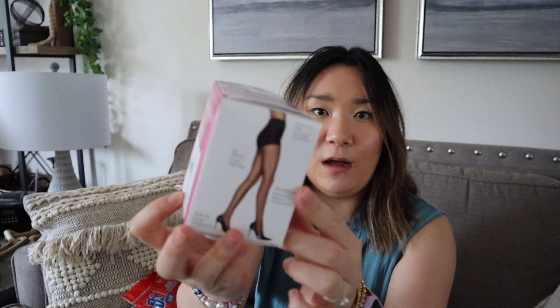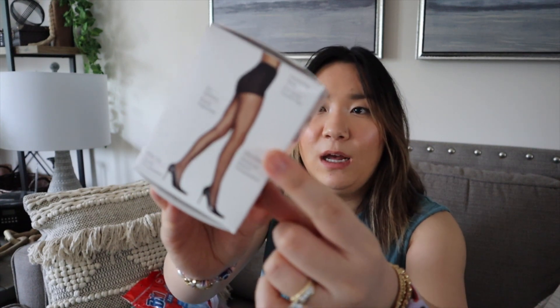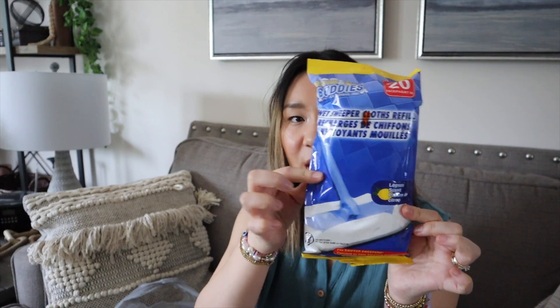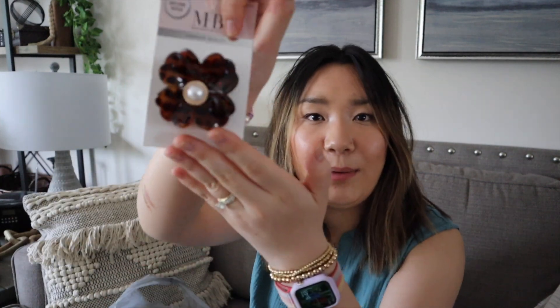I also got Frillow reusable cloths, Scrap Buddies sweeper mop refills for $1.25 to try, and a cute tortoiseshell and pearl gold hair clip for $1.25 — I thought it'd be cute for a half-up do since my hair is short and I'm getting a haircut next week. That's everything from Dollar Tree and everything in this collective haul!